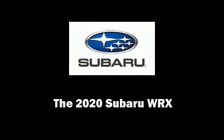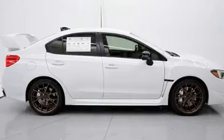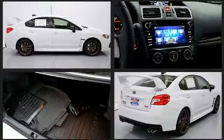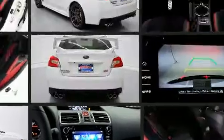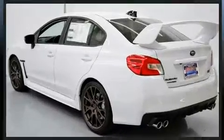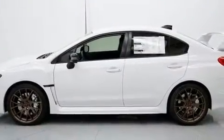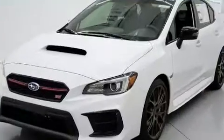Familiarize yourself with the 2020 Subaru WRX. This four-door, five-passenger sedan stands out among competitors in its class. Subaru made sure to keep road handling and sportiness at the top of its priority list. Under the hood you'll find a four-cylinder engine with more than 200 horsepower, providing a spirited yet composed ride. Turbocharger technology provides forced air induction, enhancing performance while preserving fuel economy.